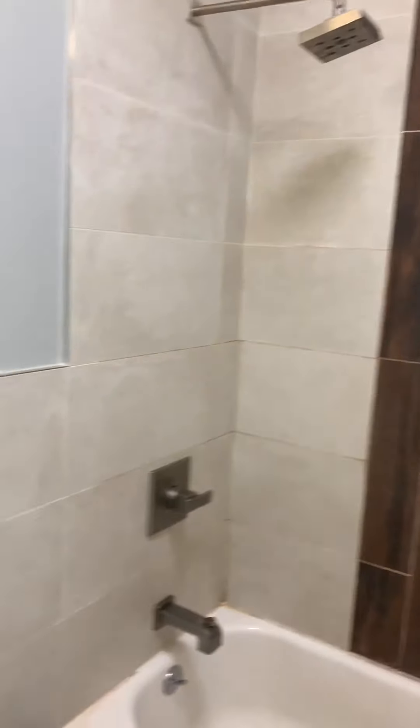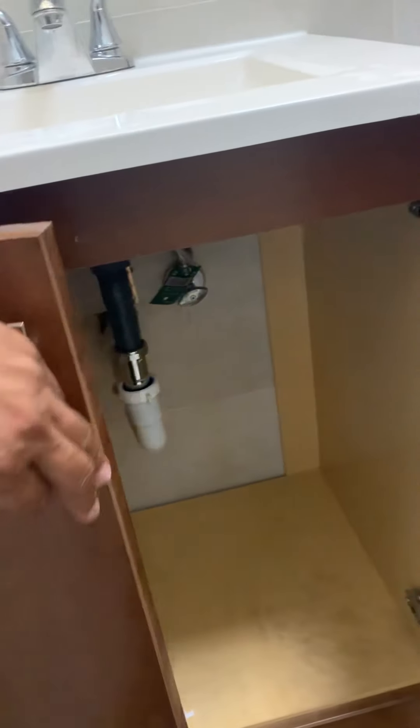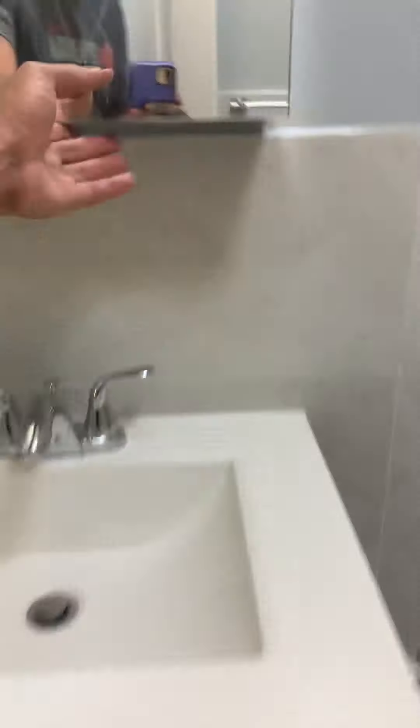The second bathroom is exactly like the first one — space underneath along with a medicine cabinet and a tub.